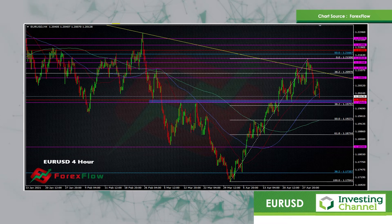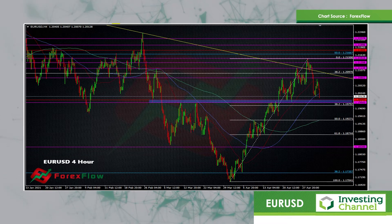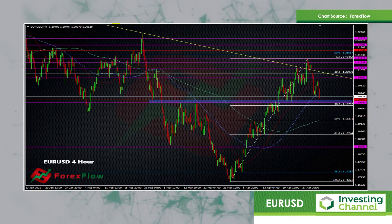It bounced yesterday off a test down towards sort of 1.2012-ish. But we've come back to this level pretty quickly again, and that spells some potential danger for this pair.